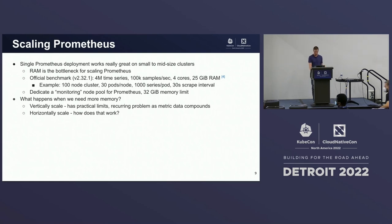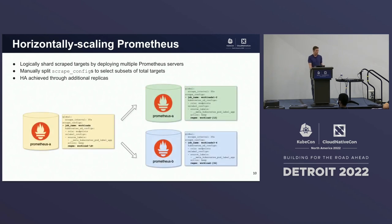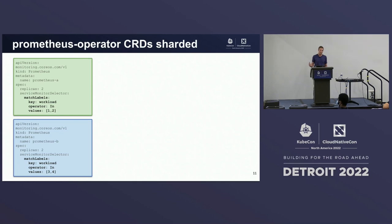What about horizontally scaling? The idea is to logically shard your scraped targets by deploying multiple Prometheus servers — we manually split out the scrape configs to select subsets of our total target space. On the left I have a monolithic Prometheus server scraping all workloads. I break that into Prometheus A and Prometheus B, such that Prometheus A is scraping workloads 1 and 2, and Prometheus B workloads 3 and 4. With Prometheus operator, instead of one custom resource I now have two, and I'm giving it a replica count of 2 to demonstrate some HA.